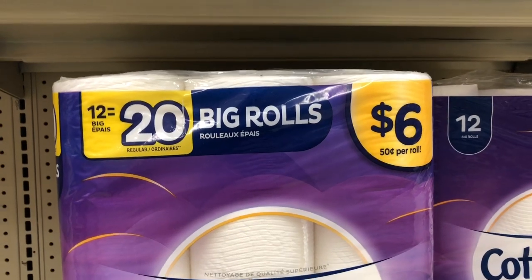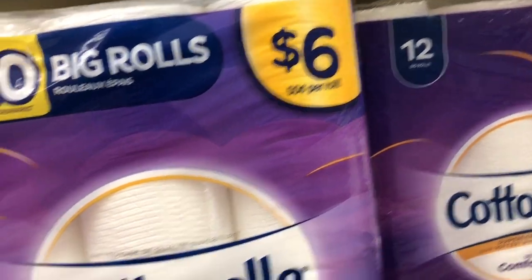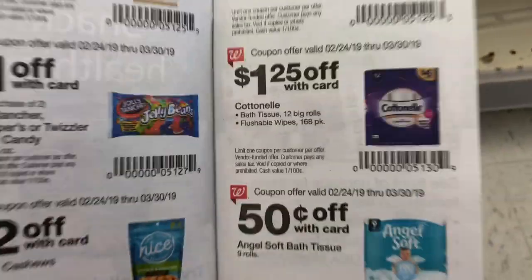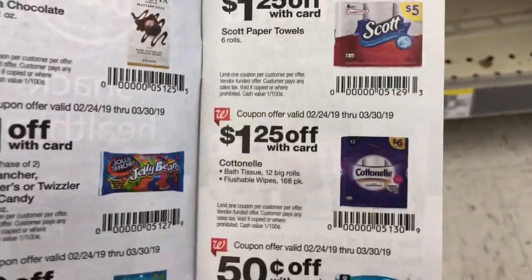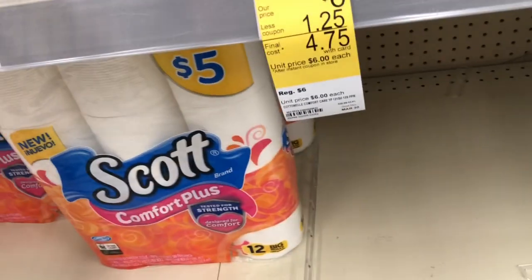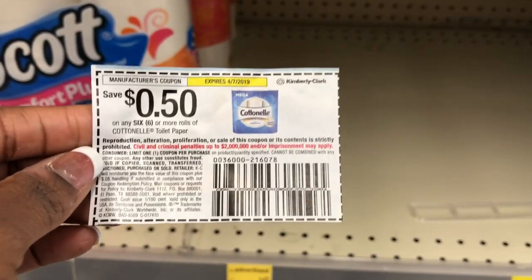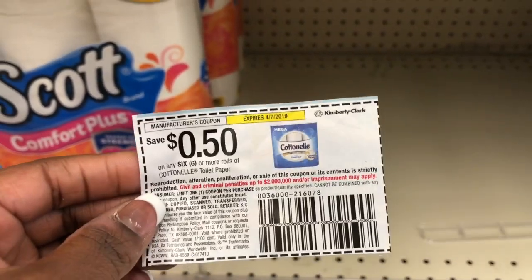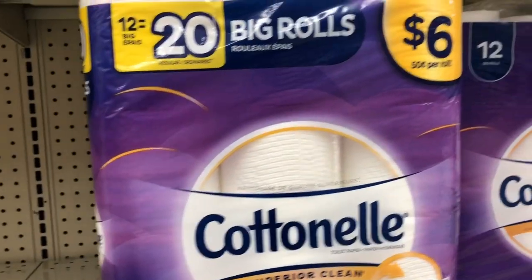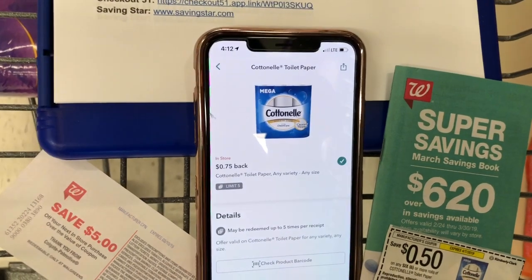I'm going to do a deal on the Cottonelle 12 big rolls, which equals 20 regular rolls. It's on sale for $6.00 and there is a $1.25 off coupon in the Walgreens booklet — this booklet can be found at the front of the store. I'm going to use that, and then there is a 50 cents off manufacturer coupon from today's Smart Source. Using both, it's going to bring the total down to just $4.50, which is a great price for Cottonelle.